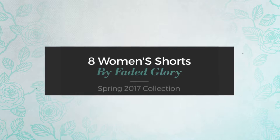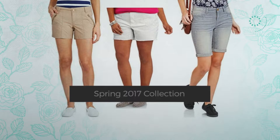8 Women's Shorts by Faded Glory Spring 2017 Collection. At any time, click the circle and get the details about your favorite shorts.